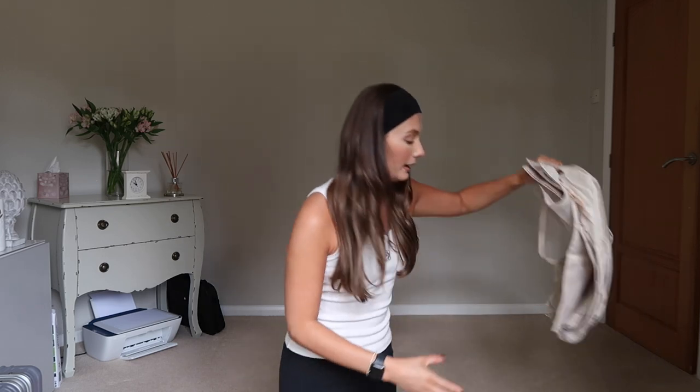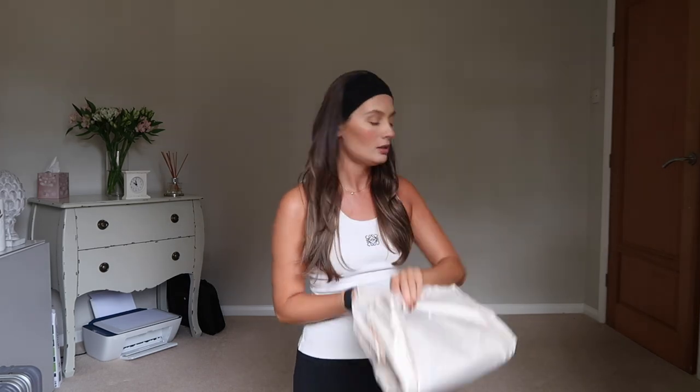I also have my packing cubes from Amazon which I'm going to pack everything in. In a minute I'll go through all the clothes and try to link as many of them as I can in the description box. I've probably posted a lot of my holiday outfits over on Instagram too, so if I've missed a link, head over there.